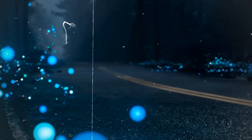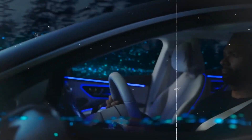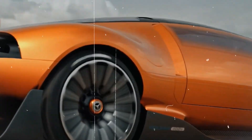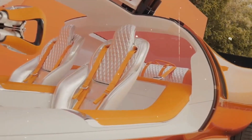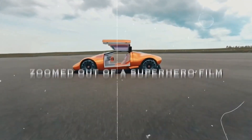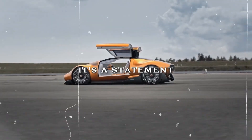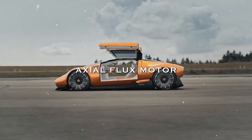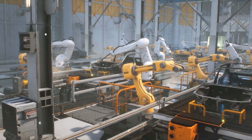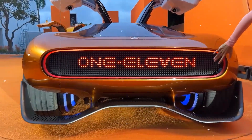Get ready to unveil the Vision 111 concept — a sneak peek into the future. Imagine a car that's not just about getting from A to B; it's like stepping into a sci-fi film. Inside this car there's an Axial Flux Motor — the heart of the car, pumping it with strength and speed. With a sleek, space-age design, this car looks like it's from the future, like having a time machine that takes you forward.